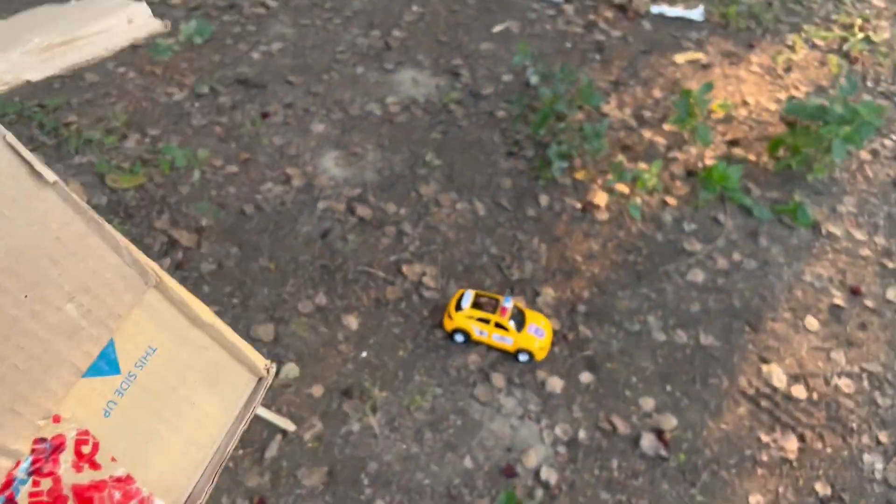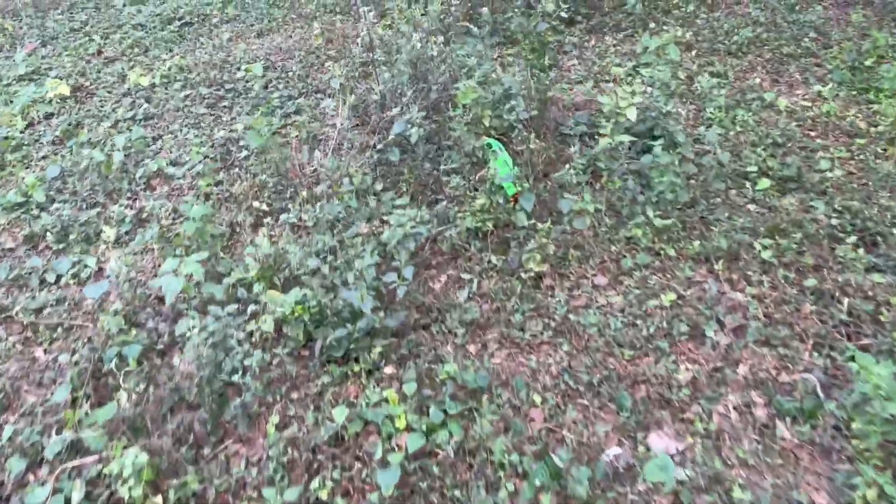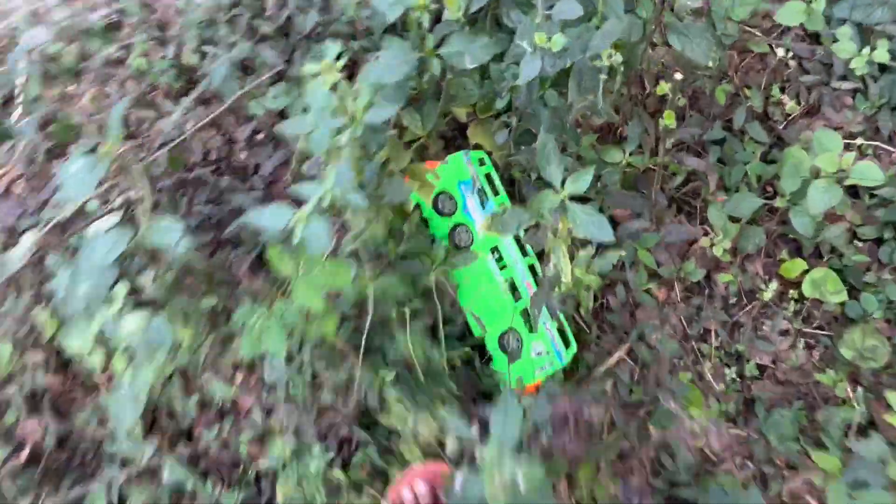Look at this, this is a toy box. I am going to collect this. Wow, I am going to have a toy box. This is a double-